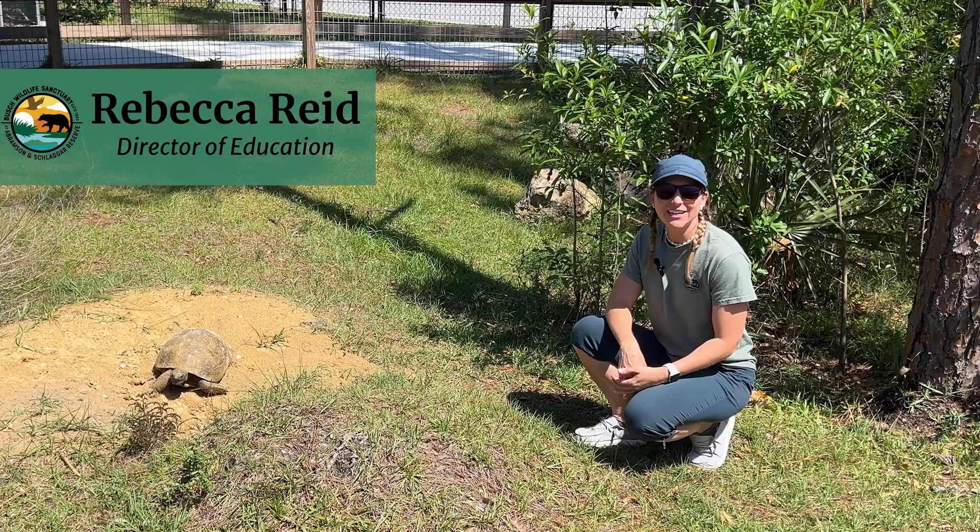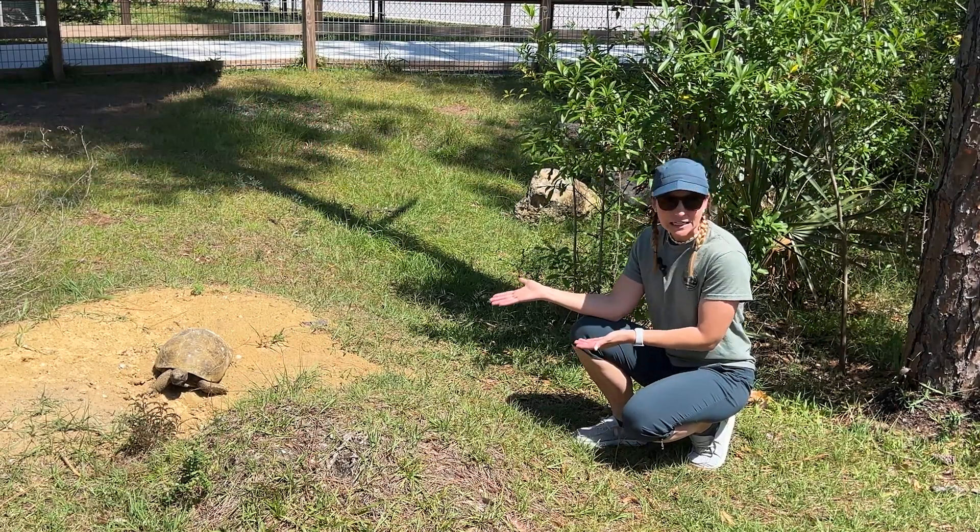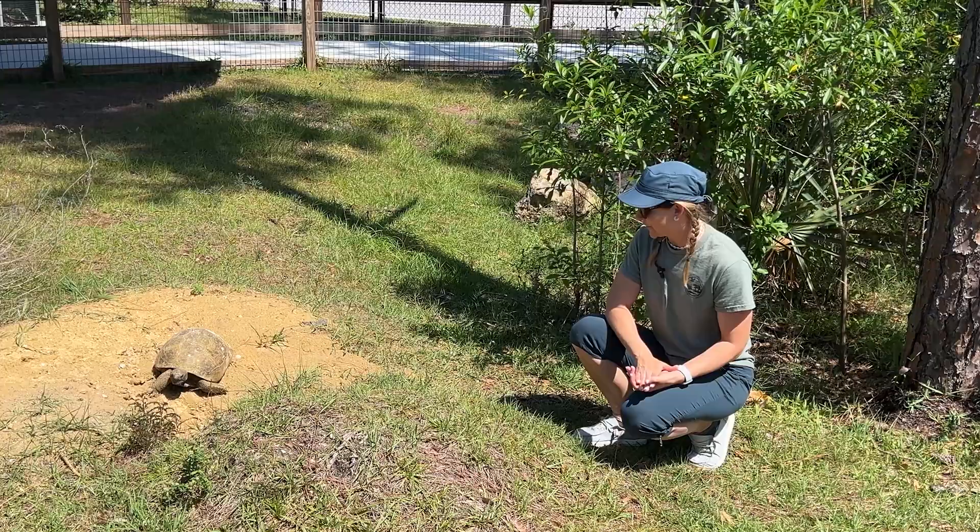Hi everyone! I'm hanging out here in our turtle and tortoise yard, where I am hanging out with Big Lots, our gopher tortoise.